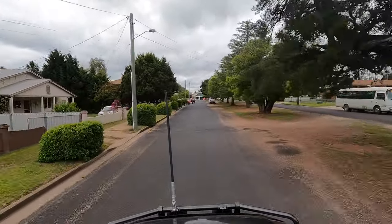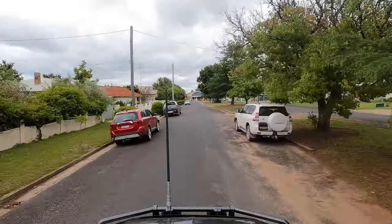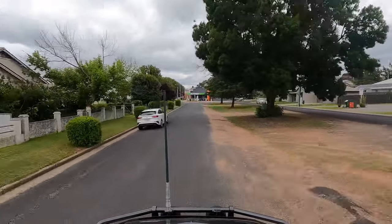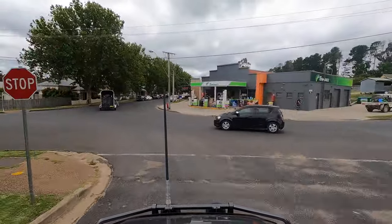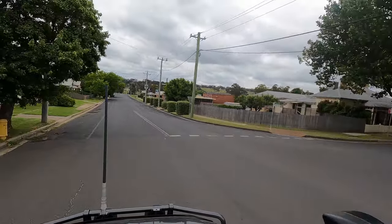Just nearby, on the corner of Mudgee Street and Coojigong Street, is St James English Church. This was consecrated in 1864 and features impressive stained glass windows. It was one of the earliest Anglican churches west of the Blue Mountains. At the rear is a small slab building that functioned as both a church and Rylstone's first schoolhouse in the 1850s.